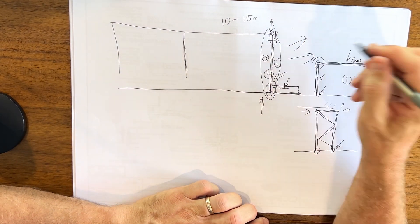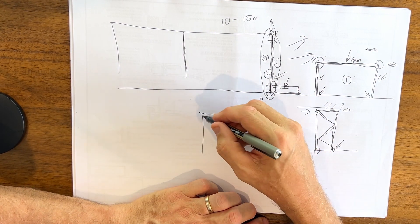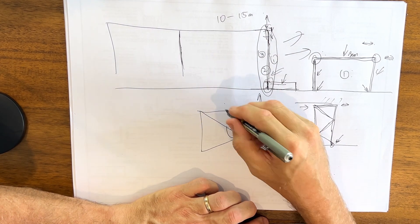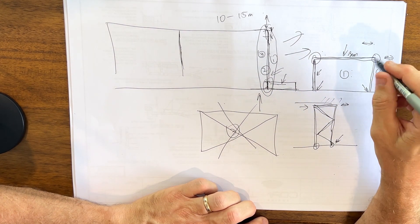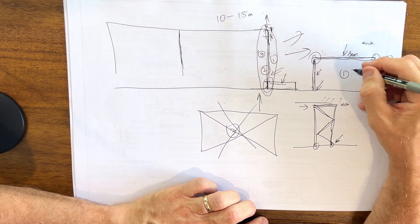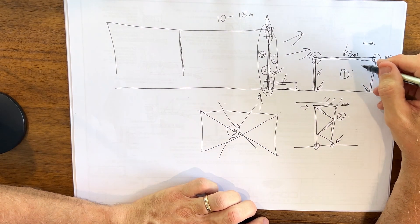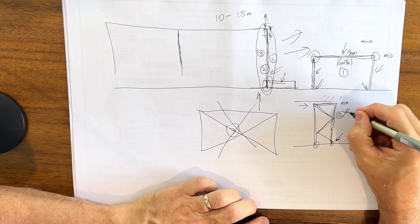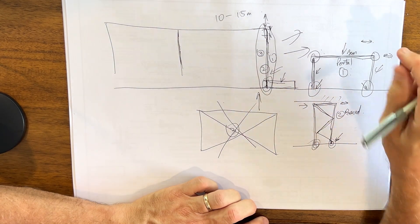Option three for bracing is the one that nobody wants to see — a big X right through the middle of the opening. We're not even going to count that as an option; it doesn't come into consideration because it's going to ruin the view. So really, when we're looking at expansive views with lots of glass, a structural engineer is definitely required to help you size and work out how big the portal frame or the braced frame needs to be, and where those loads get transferred into the rest of the building.